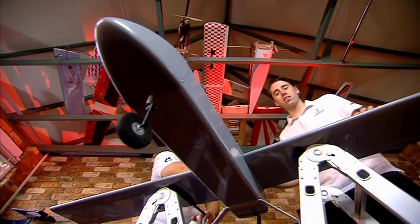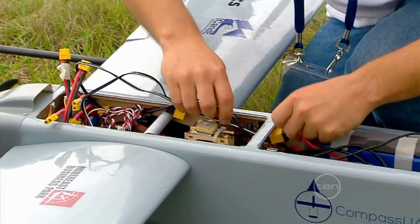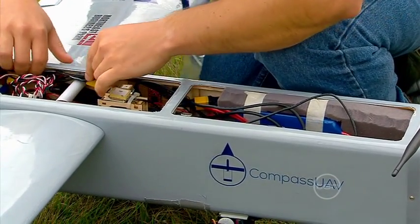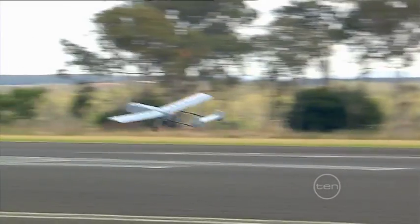Sounds like a pretty big ask, doesn't it? Let's take a closer look at the aircraft and see how we put this UAV together. At the heart of the UAV is an on-board computer. This computer processes information from a whole range of systems on-board and autonomously makes decisions on what the plane should do to complete the mission.